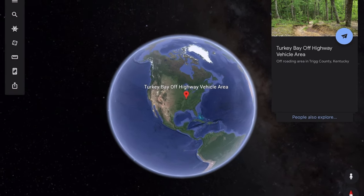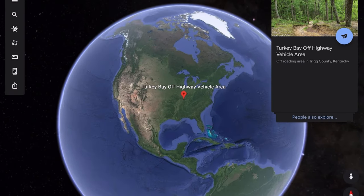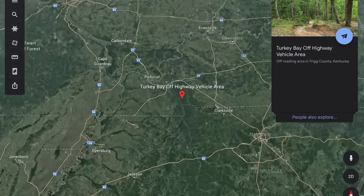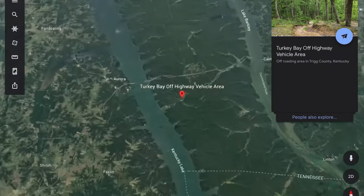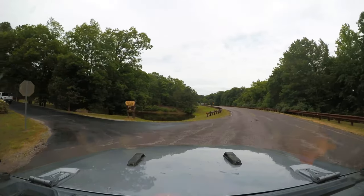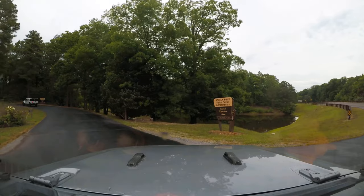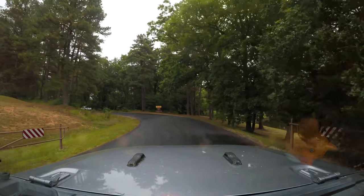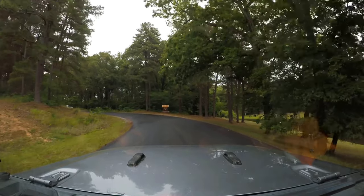This video is the first of a short series on the Land Between the Lakes area. We'll probably do at least two, maybe three videos. In this video, we visit the Turkey Bay off-highway vehicle area, which is another Jeep Badge of Honor trail. Riding in this area does require a permit, and at the making of this video, a three-day permit was $20, or you could get an annual permit for $100.